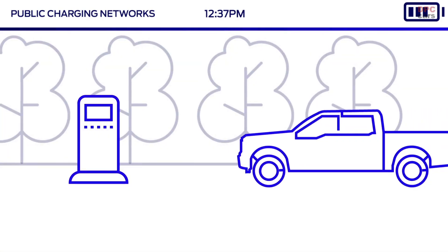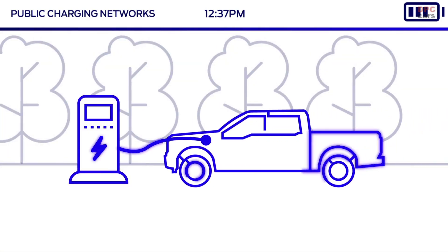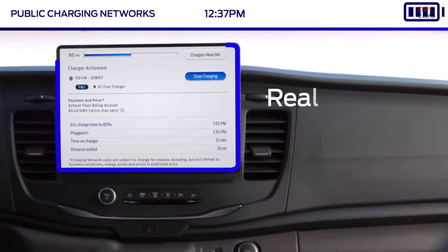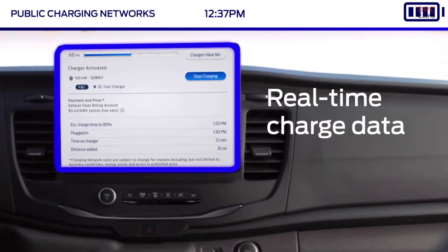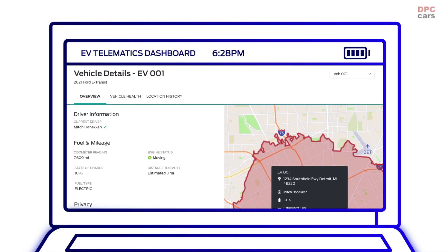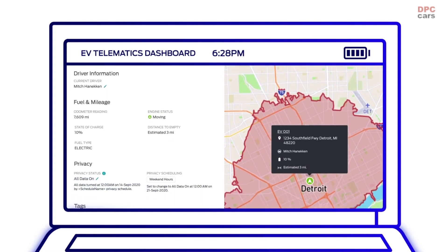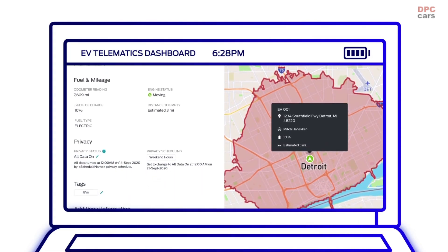When they arrive, it's as easy as pulling up, plugging in, and activating the charge via the SYNC screen. Drivers can even get real-time charge data and elect to stop charging once they've reached the desired amount. All the while, fleet managers can access live charge updates across vehicles, locations, and drivers from a simple web-based display.